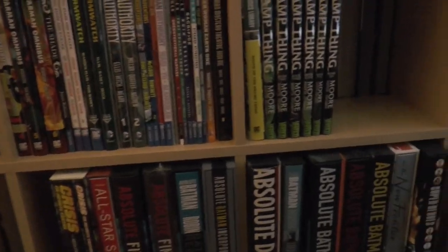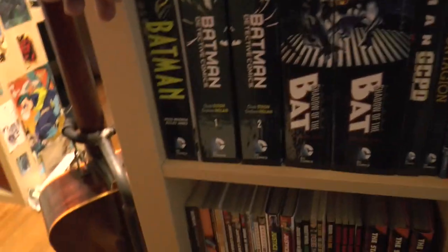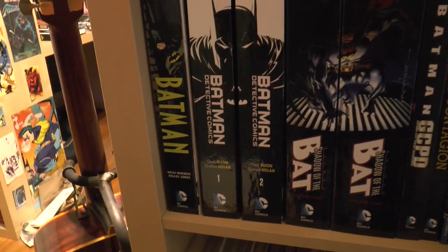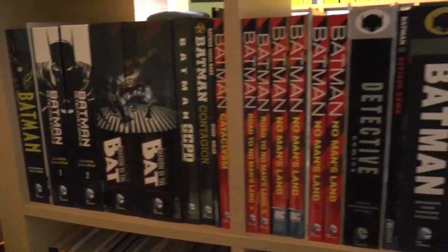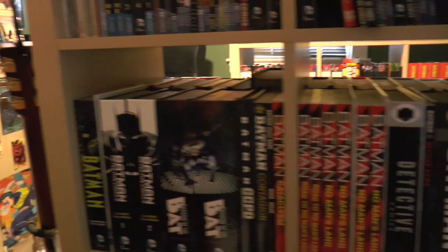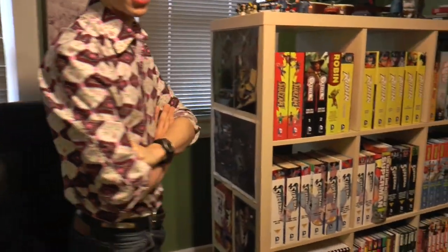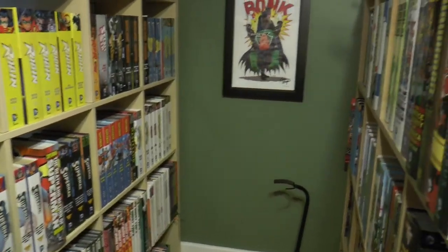And you also have the Absolute Editions down there. When you did that Batman book, what made you say, okay, that's a good idea, I want to keep going? Because my mentality is, if I'm going to do Batman, I'm going to do all of Batman post-Crisis. I had most of that stuff anyway, so it started off as just binding what I already owned, and then from there it turned into binding stuff that I did not have that I thought I would want to read.